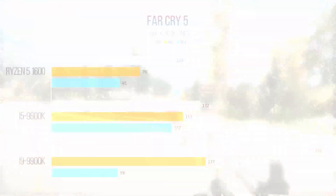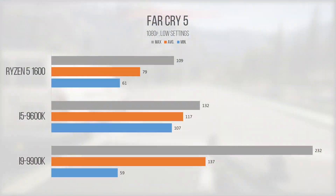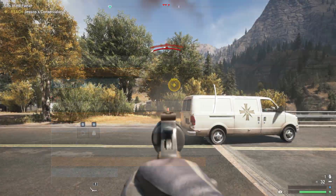Moving into Far Cry 5, the 9600K once again provided a very playable average of 117 FPS. The i9 performance looks a bit weird here again as it's not bunched together like the other two chips, most likely due to an accidental pause during our gameplay session. Even so, framerates never dropped to unplayable levels, and the i5 offered super smooth performance throughout the entire test session, with the tight grouping of minimum and maximum showing this pretty nicely.